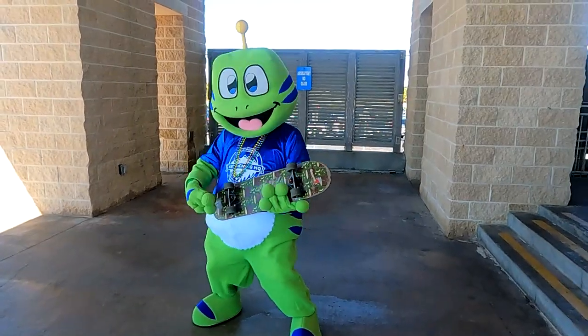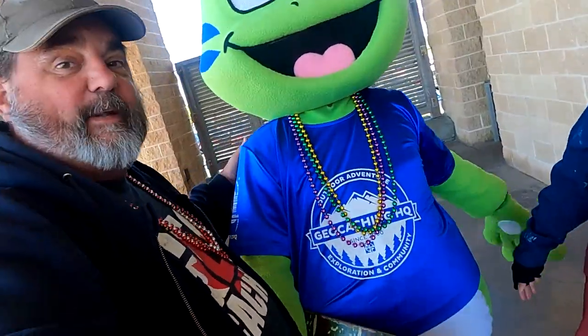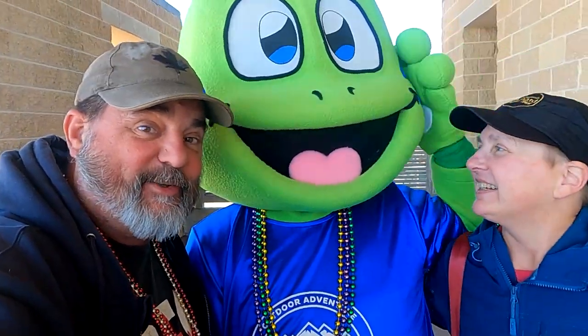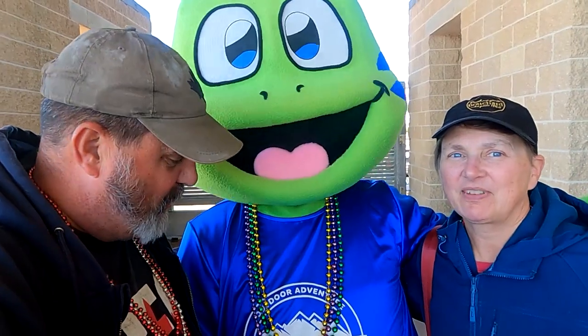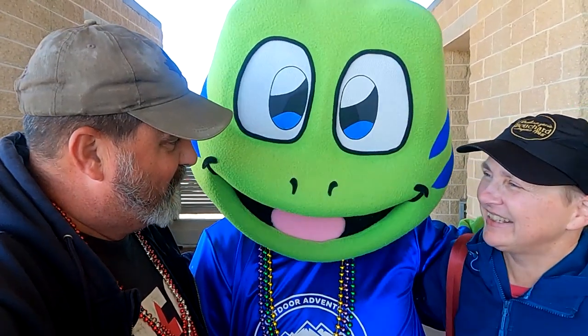Let's get in there with Signal! We're all the way from Canada — London, Ontario — to come see you, Signal. I like your new shirt and those skateboarding skills. Thanks for coming out and seeing us!